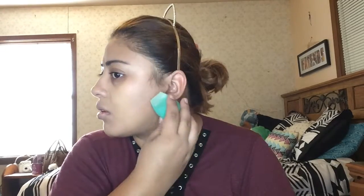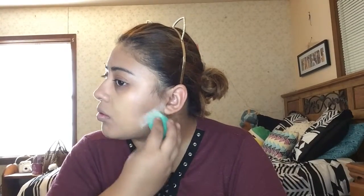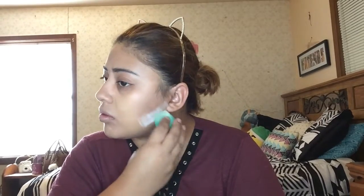I'm going to take the ELF Perfect Finish HD Powder in Clear. I'll use an Equal Tools sponge to sharpen up the edges, and I'm going to bake a bit. Then I'll go ahead and wipe away the powder.